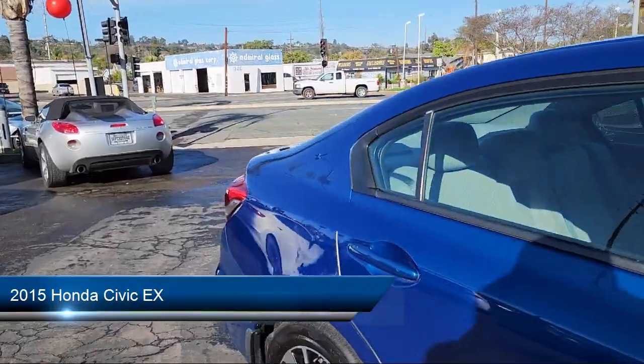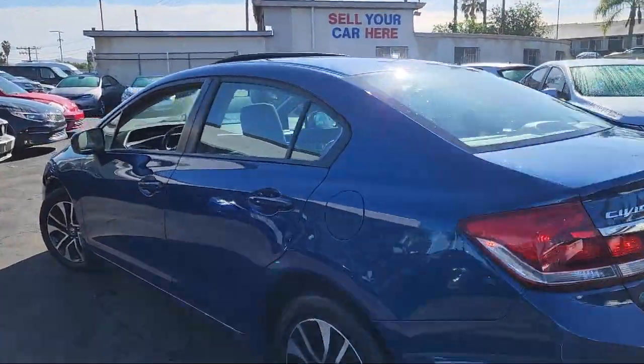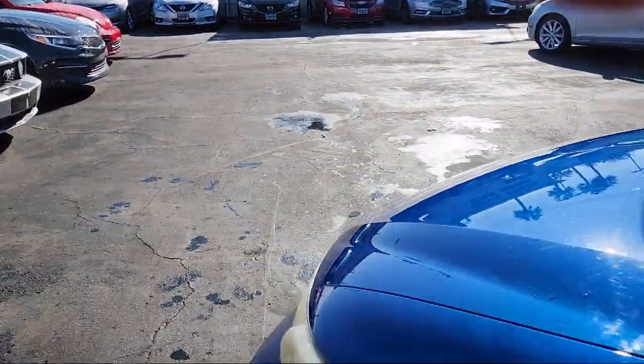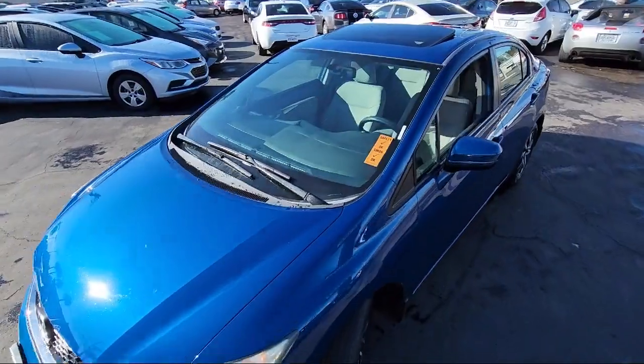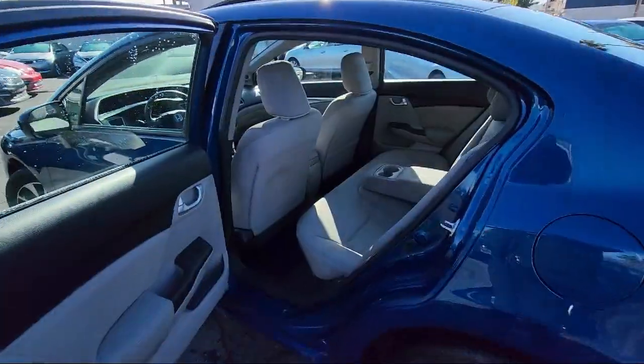It comes equipped with push-button start, power door locks with auto locking, folding split rear seat, auxiliary audio input for iPhone and iPod, rear side curtain airbags, and electronic brake force distribution.